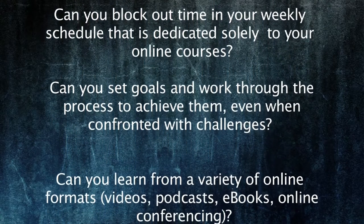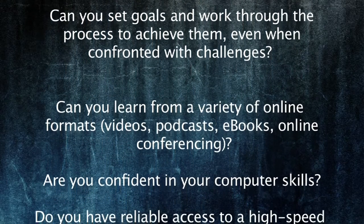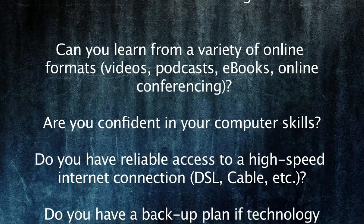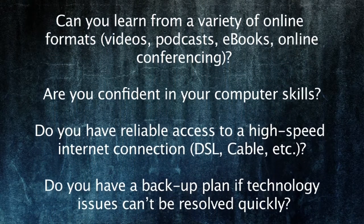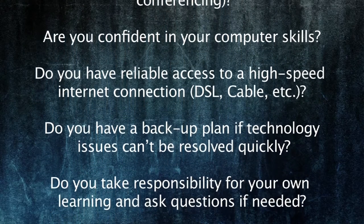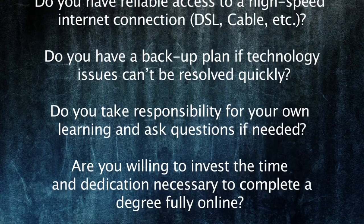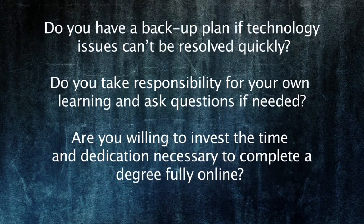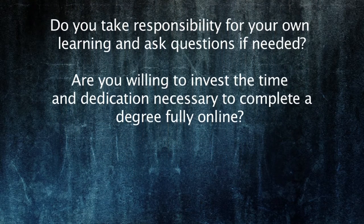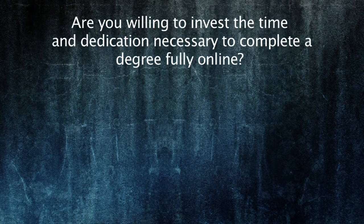Can you learn from a variety of online formats — videos, podcasts, e-books, online conferencing? Are you confident in your computer skills? Do you have reliable access to a high-speed internet connection — DSL, cable, etc.? Do you have a backup plan if technology issues can't be resolved quickly? Do you take responsibility for your own learning and ask questions if needed? Are you willing to invest the time and dedication necessary to complete a degree fully online?